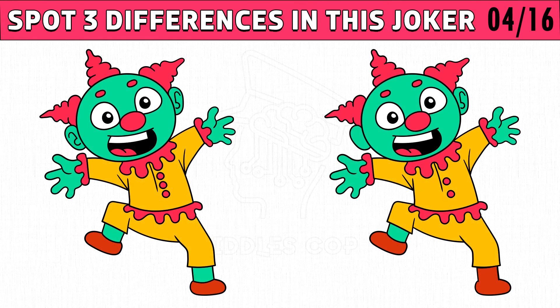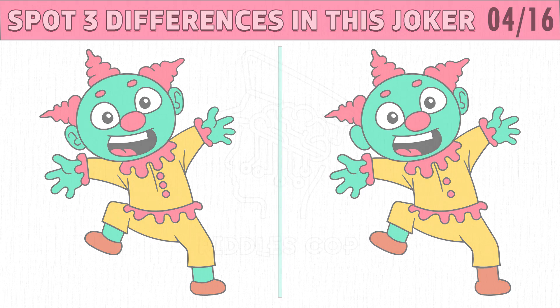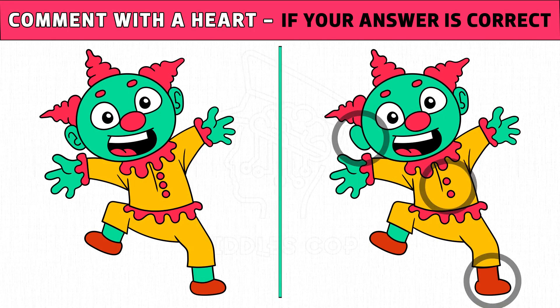Puzzle number four. Here are another two pictures. Spot three differences in this joker in just 30 seconds. Time's up. Are you ready to check the answer? The three differences are the missing button, ear, and the sock color.